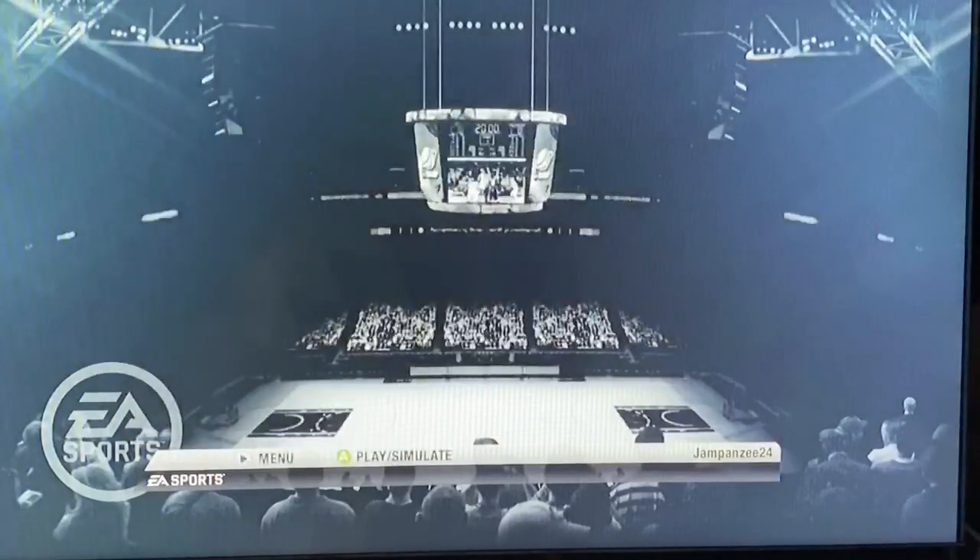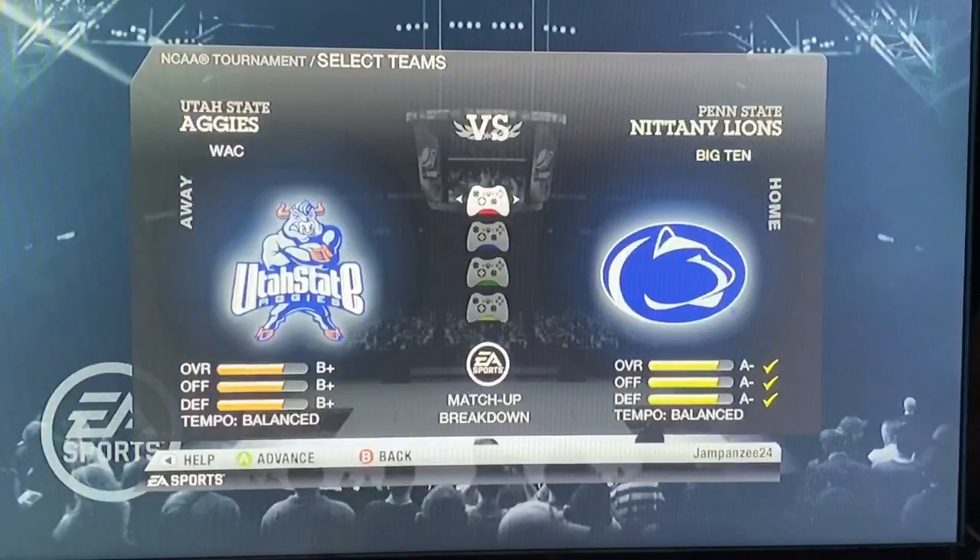Penn State won that NCAA Game Sim where they ended up winning the actual championship game, which was absolutely crazy. For this game, Penn State is an A- all around, Utah State is a B+. This one is pretty even. Let's tip it off.